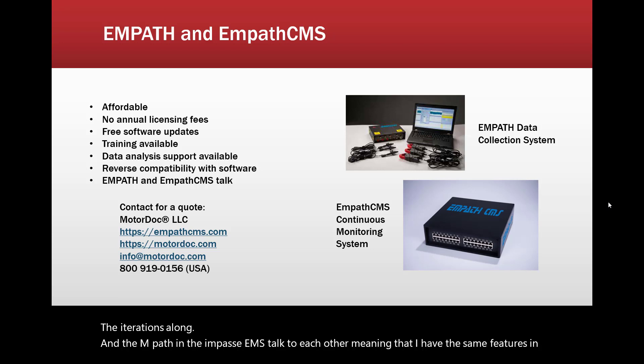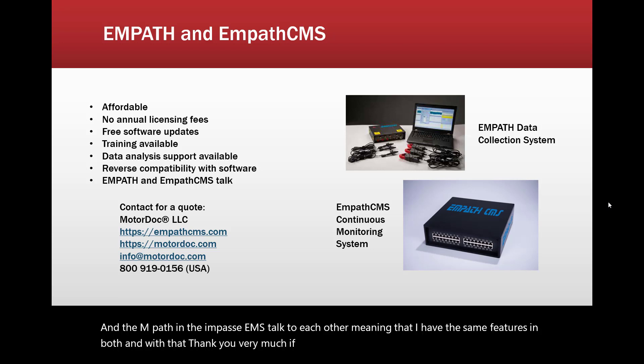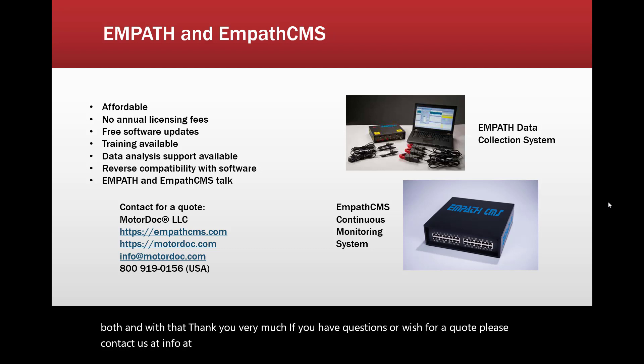Thank you very much. If you have questions or wish for a quote, please contact us at info@motordoc.com. You can use the 800 number or call direct at 630-310-4568.